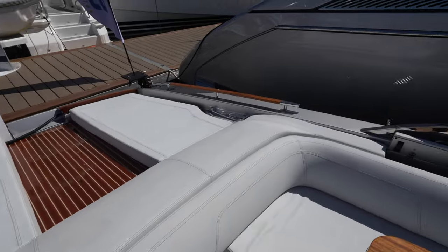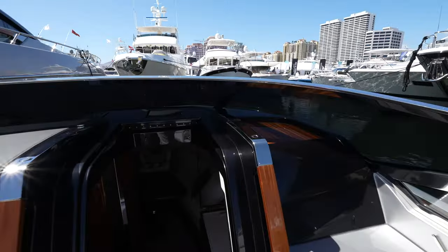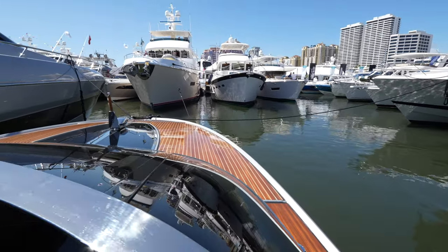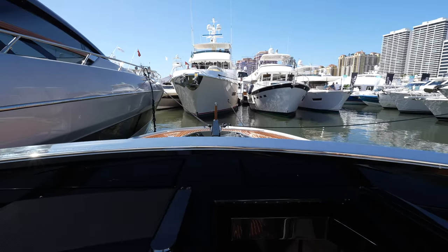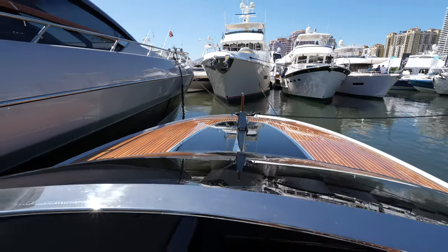We're all closed up, and I think we'll wrap up the tour right here. Thank you to John Boosin at Aspire Yacht Sales for granting us access on board. The listing is linked in the description if you want to see it in greater detail. We'll catch you next time.